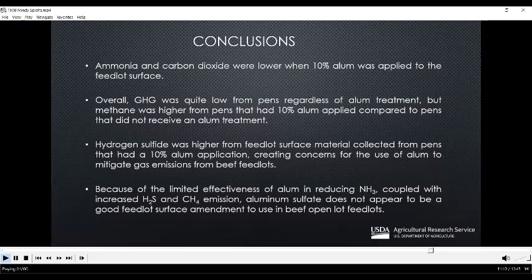In conclusion, ammonia and carbon dioxide were lower when 10% alum was applied to the feedlot surface. Overall, greenhouse gases were quite low from the pens regardless of alum treatment, but methane was higher from pens that had 10% alum applied. Hydrogen sulfide was also higher from alum-treated pens, which creates some concerns for the use of alum to mitigate gas emissions from beef feedlots. Because of the limited effectiveness of alum in reducing ammonia beyond 15 days, coupled with increased hydrogen sulfide and methane emissions, aluminum sulfate does not appear to be a good feedlot surface amendment for beef open-lot feedlots.